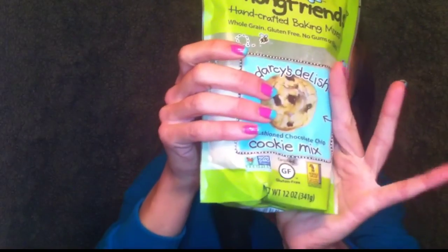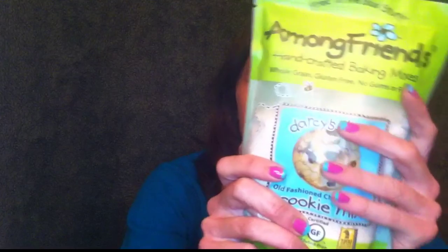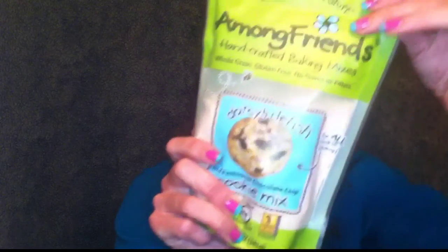This is definitely the biggest product in the box — an entire full-size bag of chocolate chip cookie mix. It's GMO-free, certified gluten-free, and whole grain, for all cookie lovers. The brand is Among Friends Handcrafted Baking Mixes — free of the bad stuff and really cute packaging. It's a huge bag with about 15 servings prepared. All you need is one egg, two teaspoons of vanilla, and one-third cup of soft unsalted butter. I'm really excited to make that!